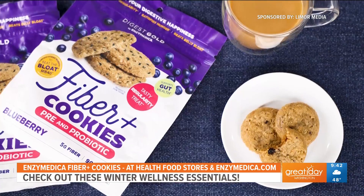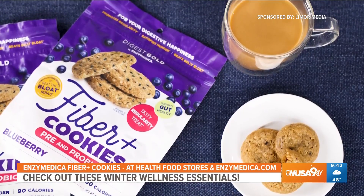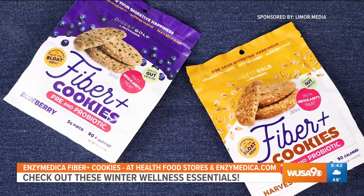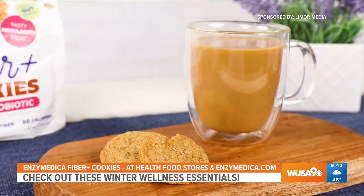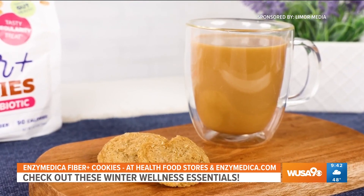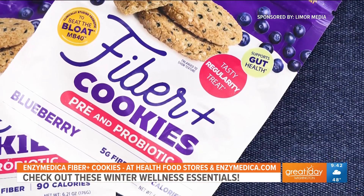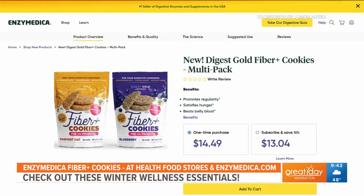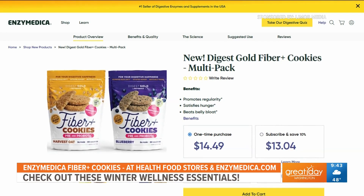What I love about them is they have a thin, crisp texture and they taste so delicious. They have flavors like harvest oat and blueberry — I love having them with my coffee. Each two-cookie serving has only 90 calories and 5 grams of dietary fiber, which is incredibly beneficial to your gut health, your heart health, and your overall mood. You can find them at Vitamin Shoppe, Sprouts, your local health food stores, and at Enzymedica.com.